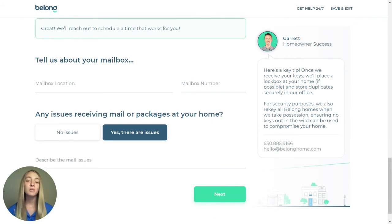Just so you know, once we receive your keys, we'll place a lockbox at your home, if permitted by your HOA, and store duplicates securely in our office. For security purposes, we also rekey all Belong homes when we take possession, ensuring no keys out in the wild can be used to compromise your home.